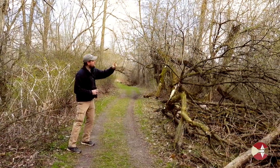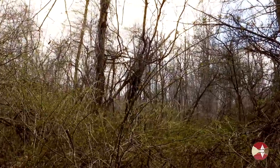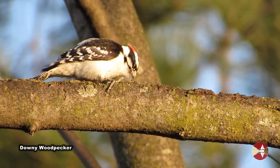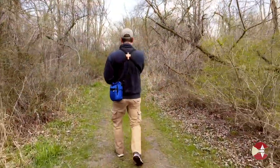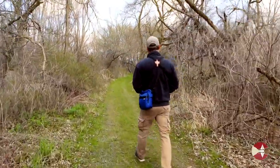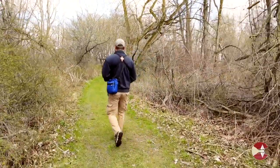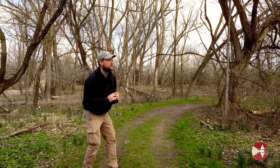I just heard a downy woodpecker in that direction — there it is, I've spotted it. I'm also hearing a flock of golden-crowned kinglets and yellow-rumped warblers.